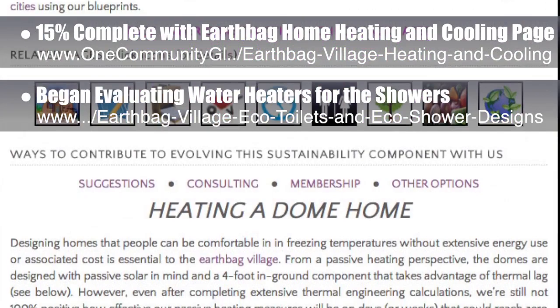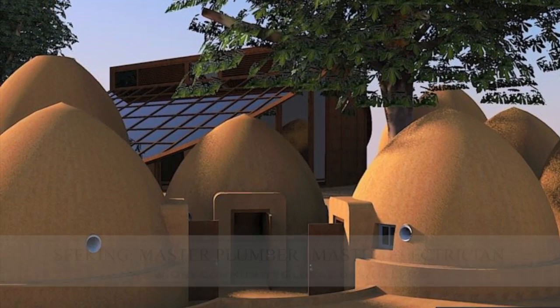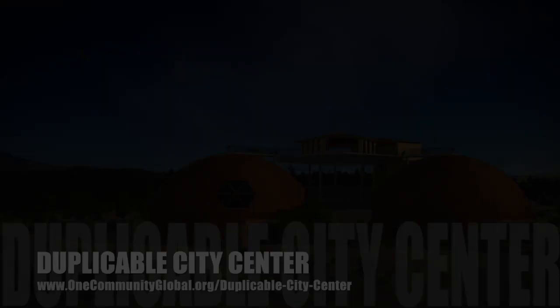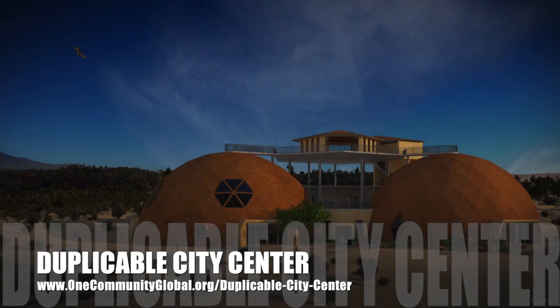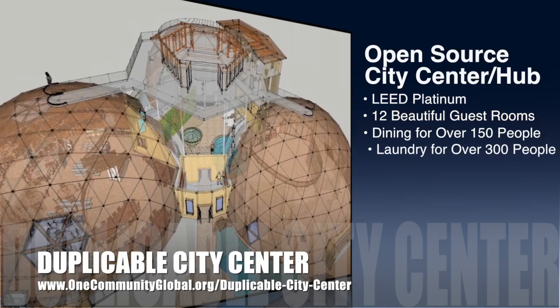In this area of the project, we are seeking a master plumber and a master electrician if you or someone you know would like to help with this component of our open source creation process. One Community is also creating an open source duplicable city center. It is designed to be LEED Platinum certified, provide 12 guest rooms, dining for over 150 people, and laundry and recreation space for over 300 people, all while saving money, time, space, and resources.